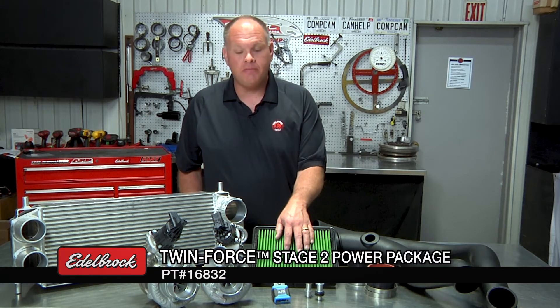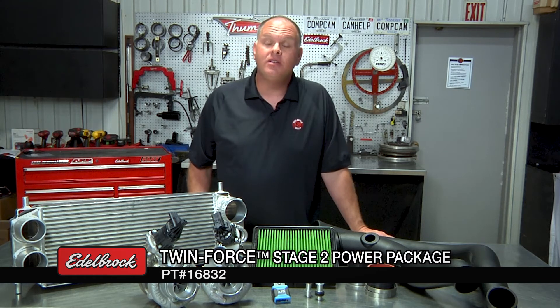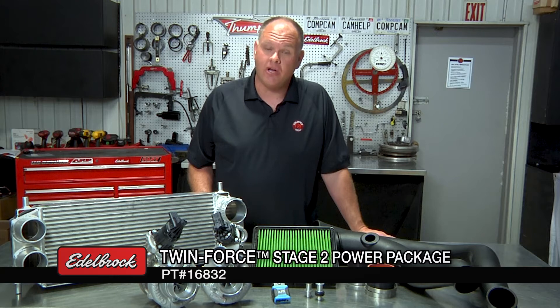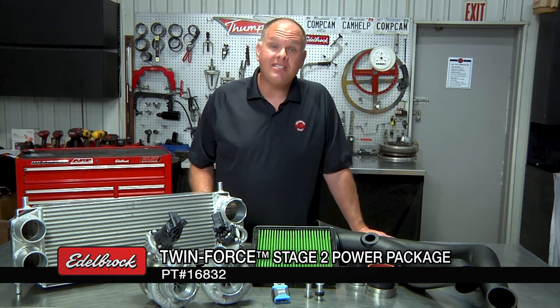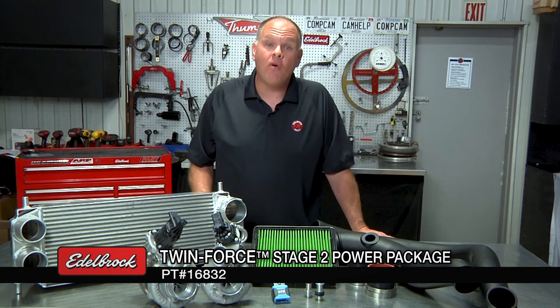The last thing you're going to install under the hood is the drop-in air filter element. Then you're going to move inside the truck and use the RTD tuning device to flash our 50-state legal calibration into your truck. Then you're ready to go enjoy the additional towing capacity and power and performance of your truck.